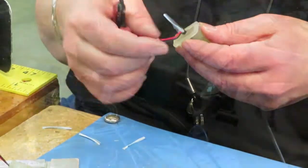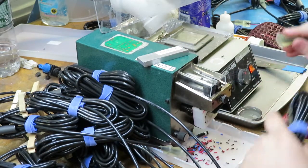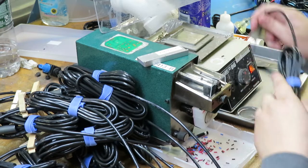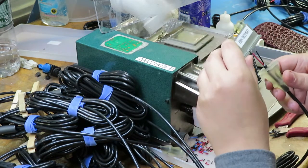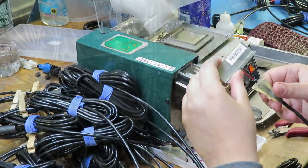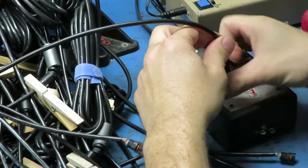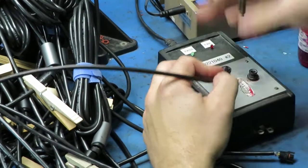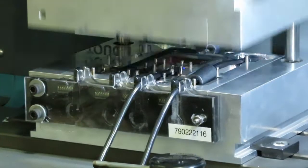Cable assemblies can require a number of manual steps, such as stripping insulation, tinning, trimming and gauging, attaching connectors, and injection molding for over-molded strain relief.